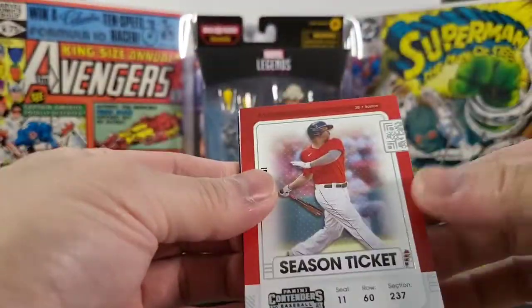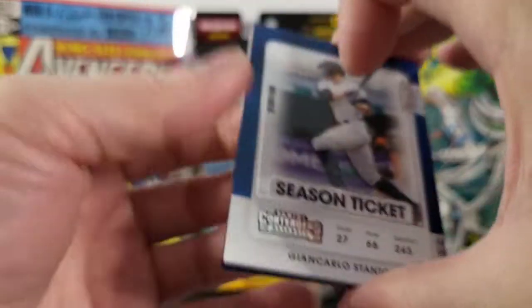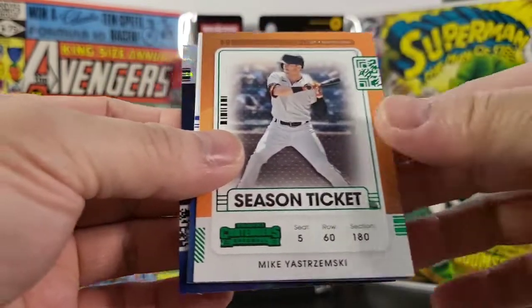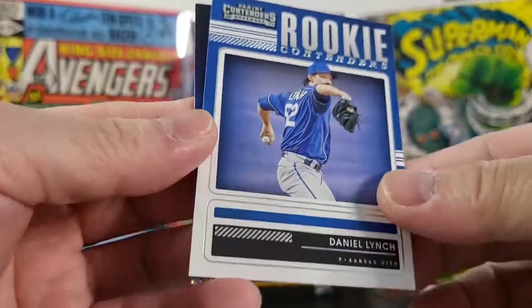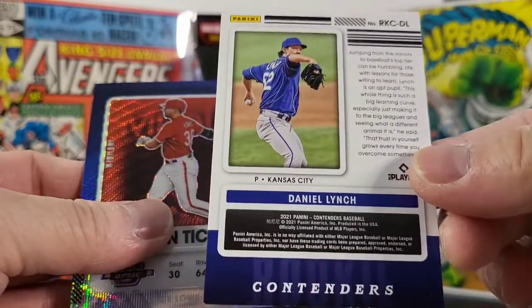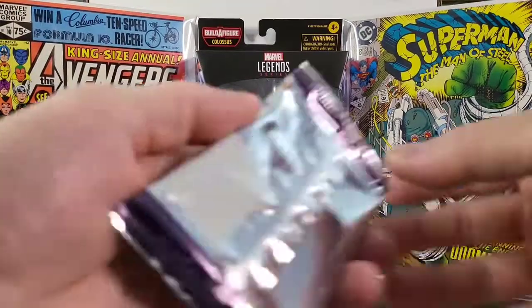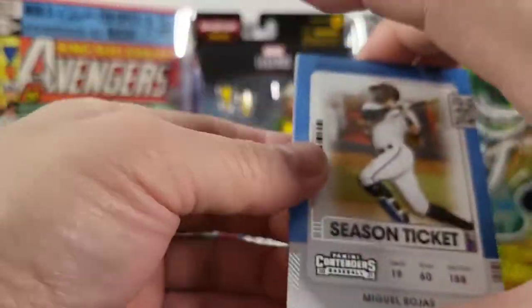Next pack: got a Rafael Devers — nice. Got a Giancarlo Stanton. Got a Mike Yastrzemski. Rookie contenders of Daniel Lynch. And in season ticket, this one here is Nate Lowe.